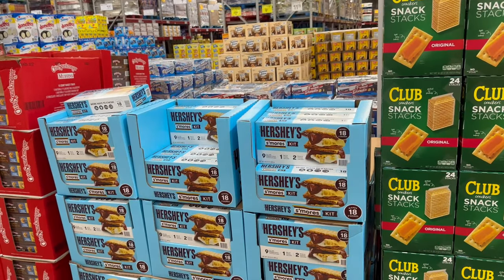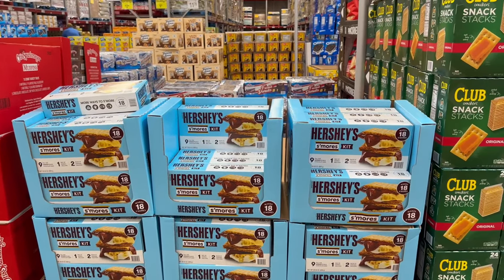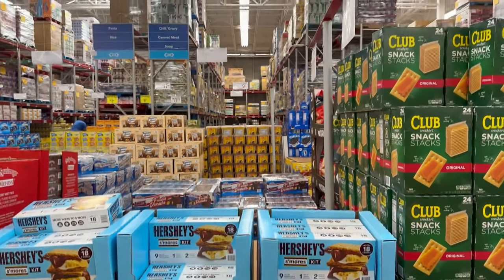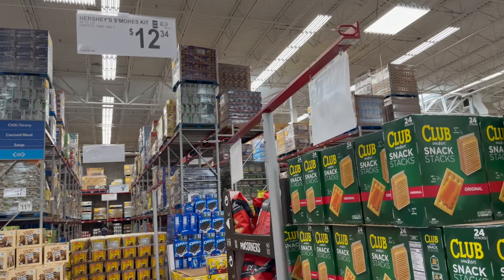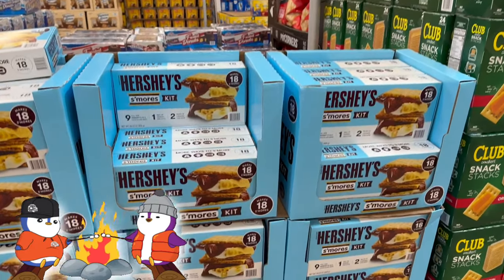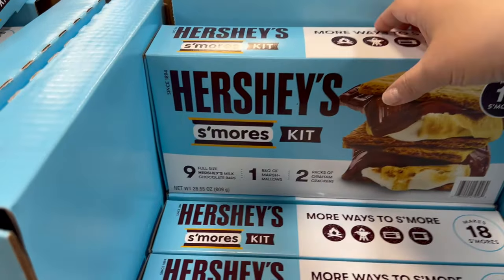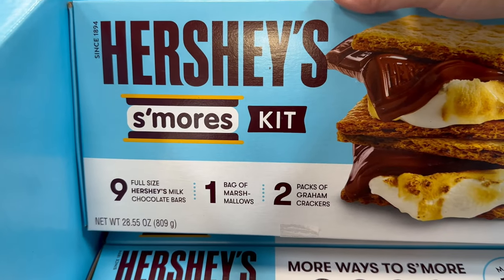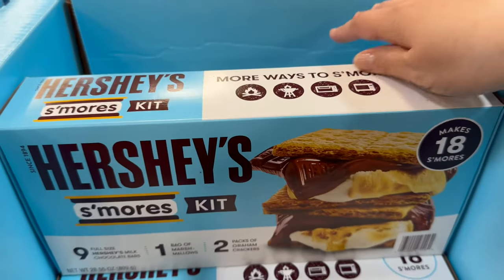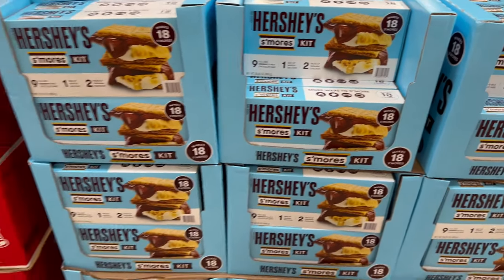As it's starting to get hot, you might want to bring out your fire pit and start doing some s'mores. This is a limited time Hershey s'mores kit for $12.34 — 28.55 ounces total. You get nine full-size Hershey milk chocolate bars, one bag of marshmallows, and two packs of graham crackers, making up to 18 s'mores.